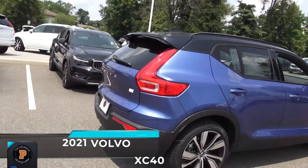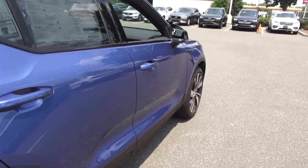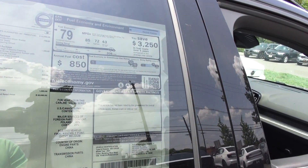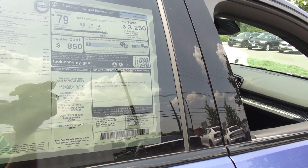The XC40 P8 Recharge is really taking off and doing very, very well. This particular one is priced at $60,690. It's loaded up nicely — it's got the climate package and the advanced package for $1,300.